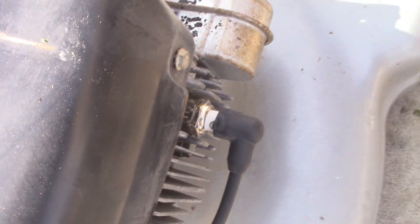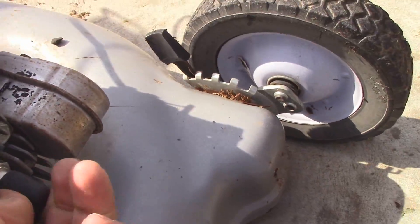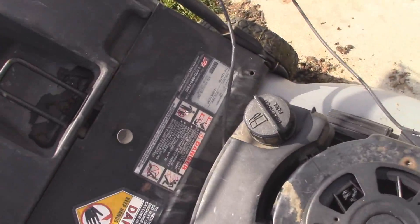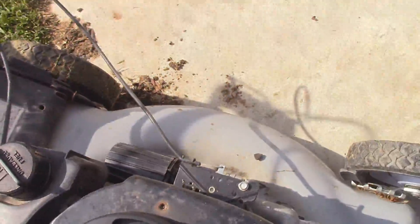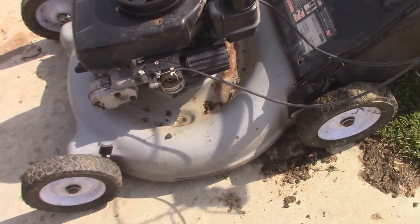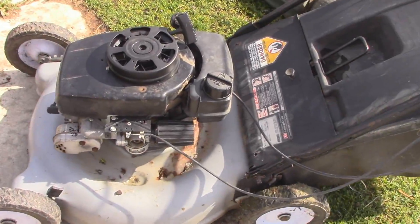The plug is new - looks like brand new. Put one of those E3 type plugs on it. I don't really use those too much - some people like them, some people don't. And it's actually got fresh gas in it as well. What probably happened was the throttle probably broke on the guy, and he's got no primer bulb here. So he probably just decided to throw it away because of that. Probably just got tired of dealing with it.